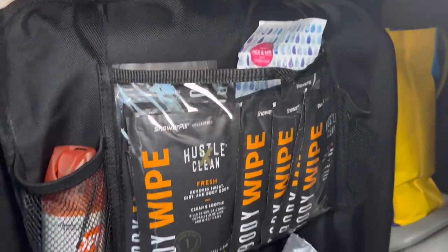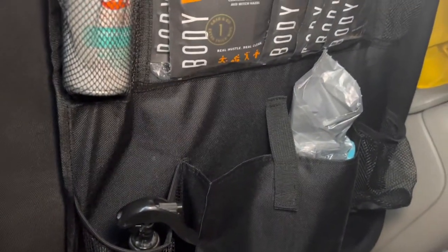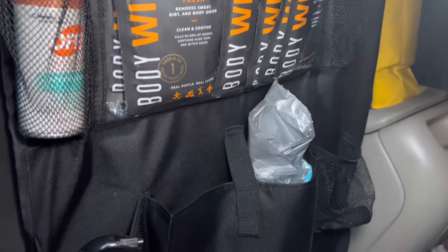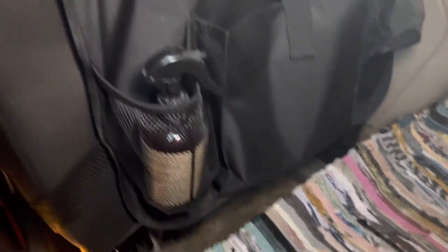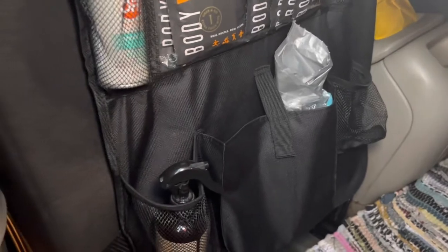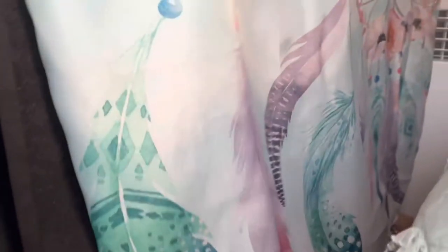Behind here on the driver's seat I have essentially like a little bathroom. When we're camping somewhere that we can't set up the shower tent or the bathroom tent, we actually have the port-a-pot sitting right here. So normally this whole little area right here, it's very crowded, but it works for a bathroom in a pinch, like in the middle of the night when we don't want to get up and walk somewhere to go to the restroom.